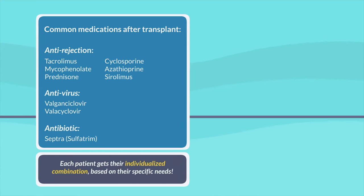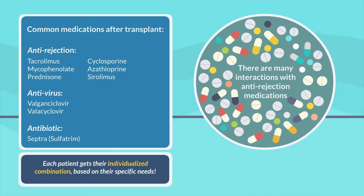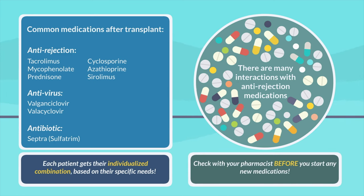Just like any other medications, there are many interactions with anti-rejection medications. That is why it's very important for you to check with your pharmacist before you start any new medications.